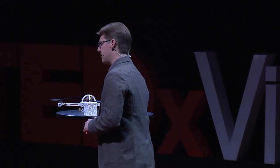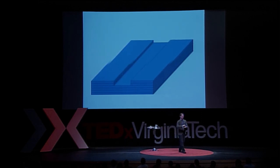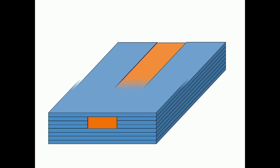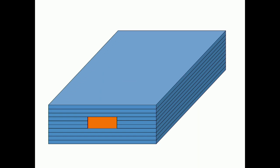So how could we use that? We developed a technique where we do things layer by layer, but design a channel into the part, then pause the print and lay down a fiber, then hit resume. Now we're embedding fibers throughout solid material, just like we see in nature.